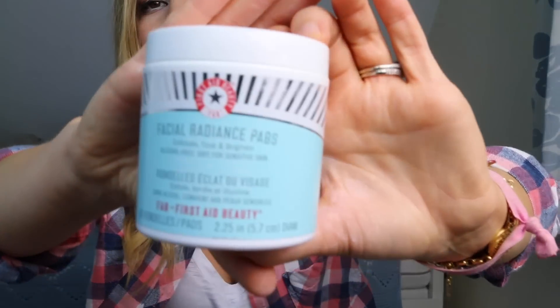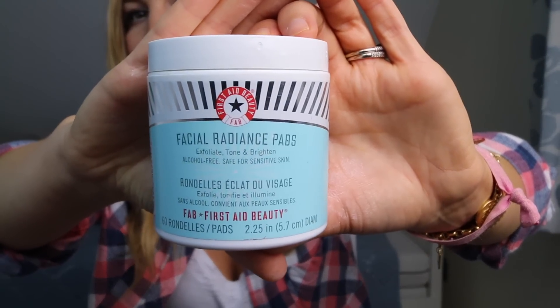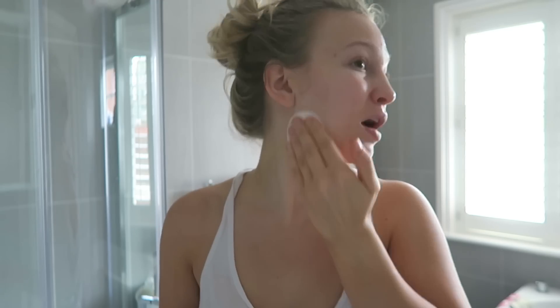The next step is toning, which helps to tighten up your skin and close your pores. For that I use the First Aid Beauty facial radiance pads. They're bumpier on one side than the other — I usually use the bumpy side and bring it all over my face. Even if you cleanse thoroughly morning and night, you'll sometimes still get excess makeup on the pad.